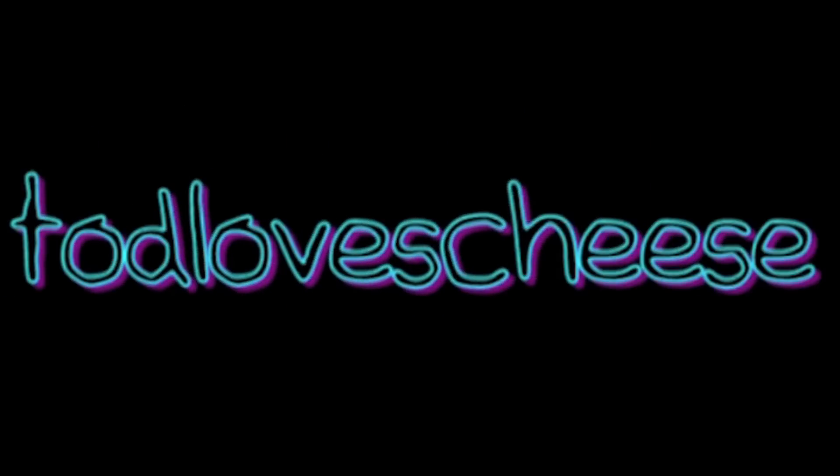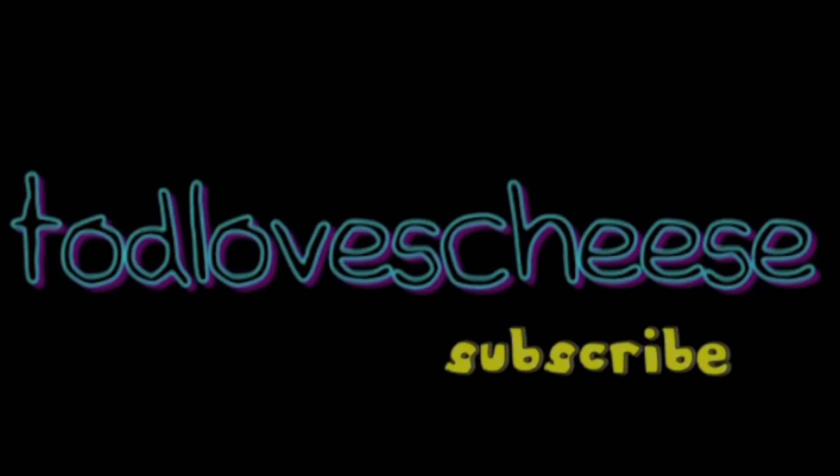Have a nice day. I intend on making a few more tutorials pretty soon, so be sure to tune into that and see it. See you around.